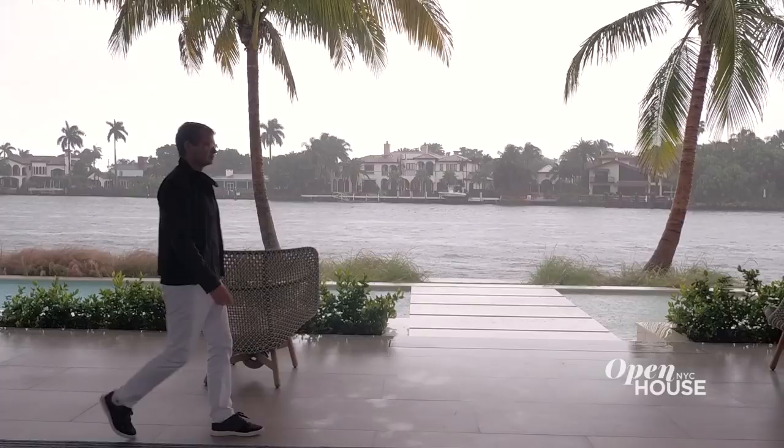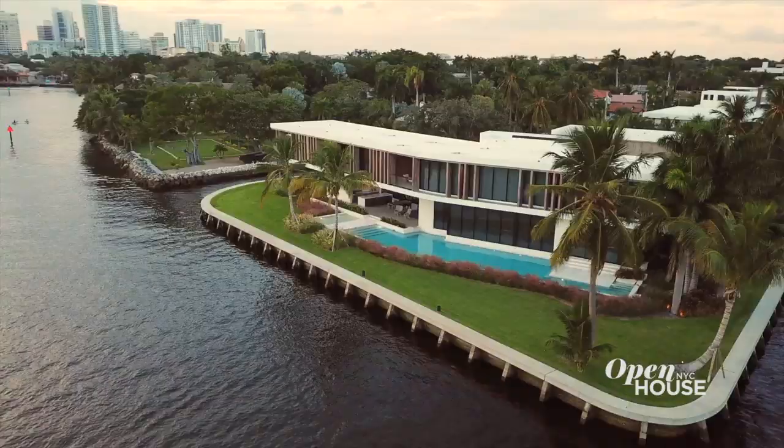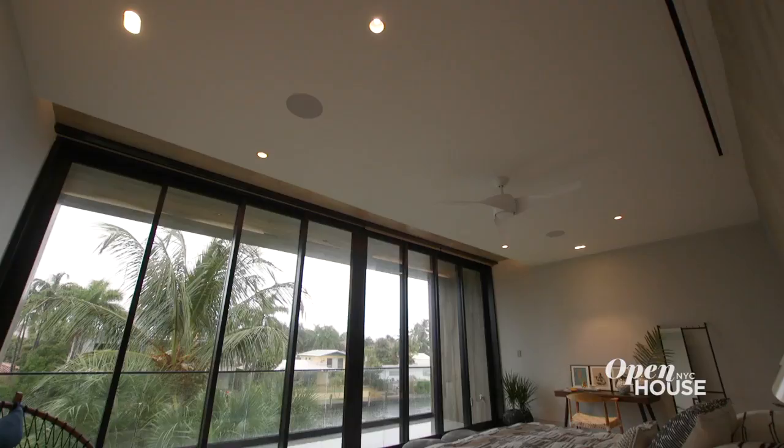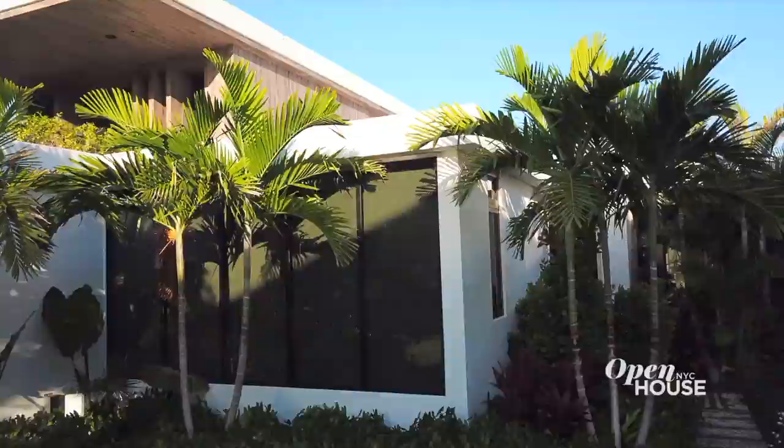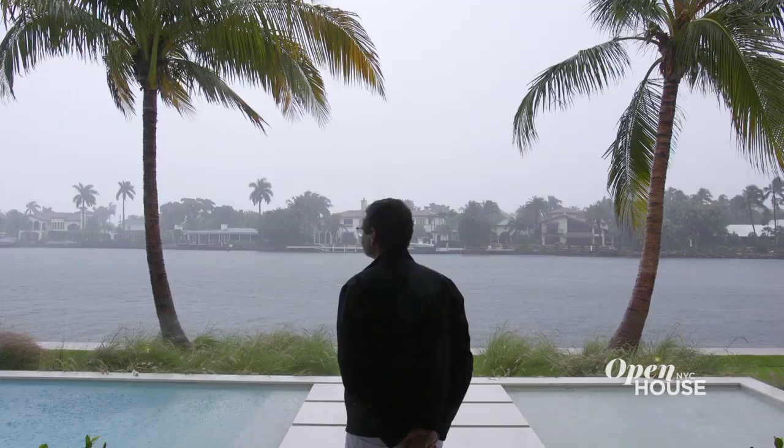My name is Max Strang. I'm an architect and welcome to the subtropics here in Fort Lauderdale, Florida. This is a fascinating house in that it is an evolution of Florida modernism. It's really a site-specific and climate-driven design.